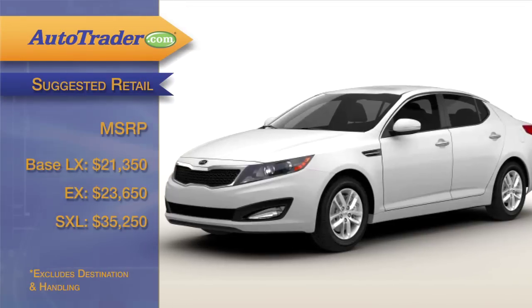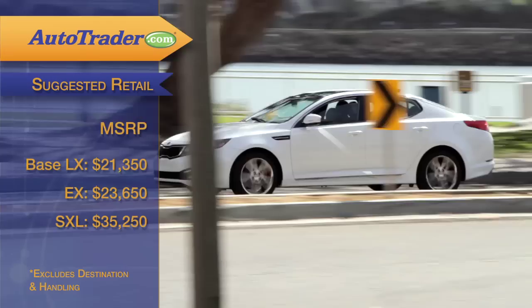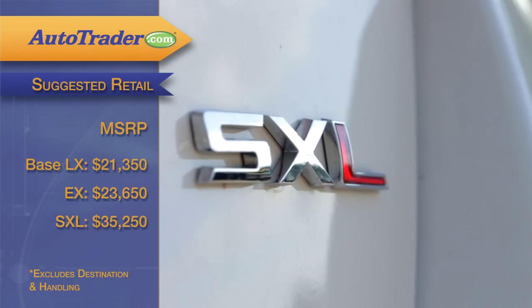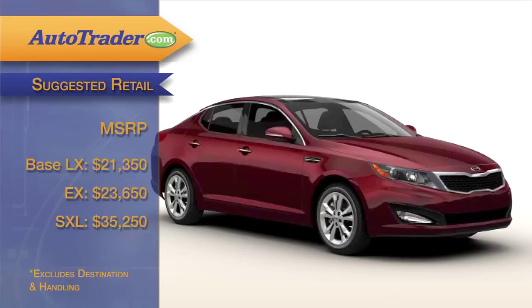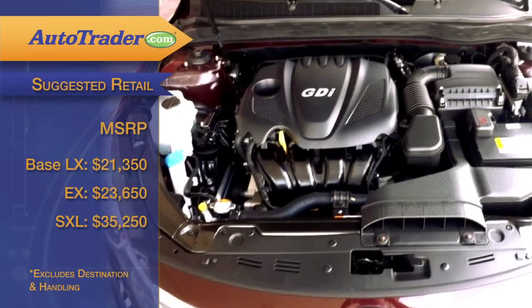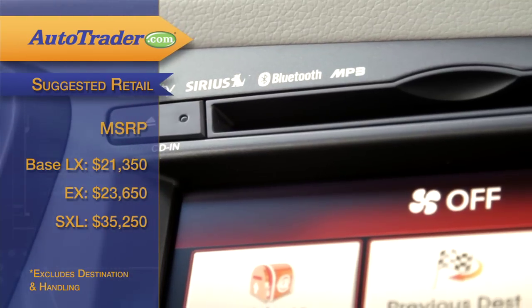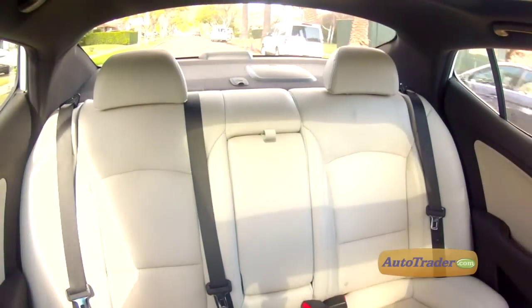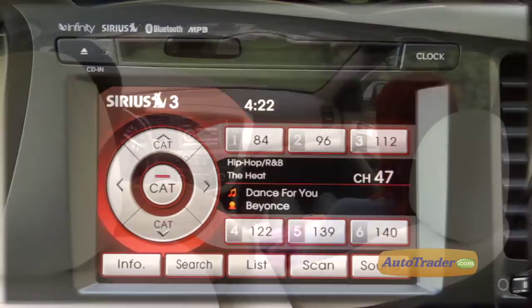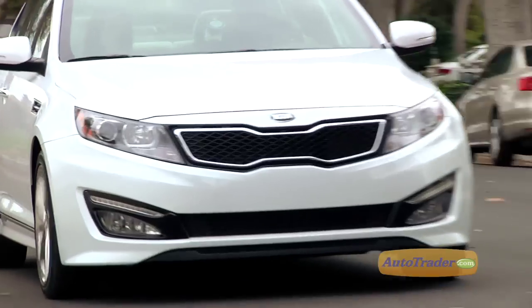At $21,350 for the base LX, the Optima is a bargain. A fully loaded SXL or Limited will run you over $35,000, but we think the $23,650 EX with the 2.4-liter engine and your choice of options is the way to go. For a family sedan with excellent power, fuel economy, and lots of features, the 2013 Kia Optima is tough to beat.